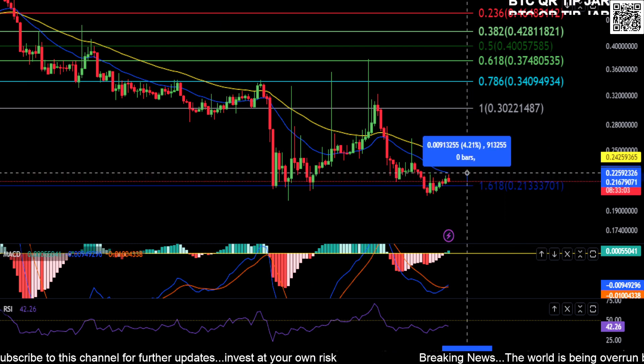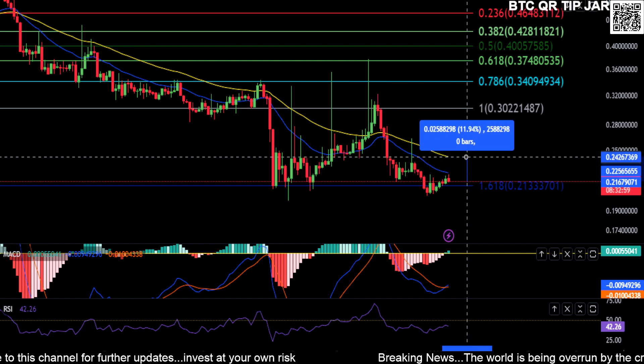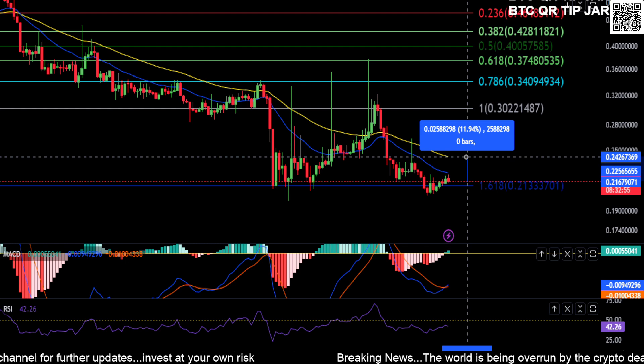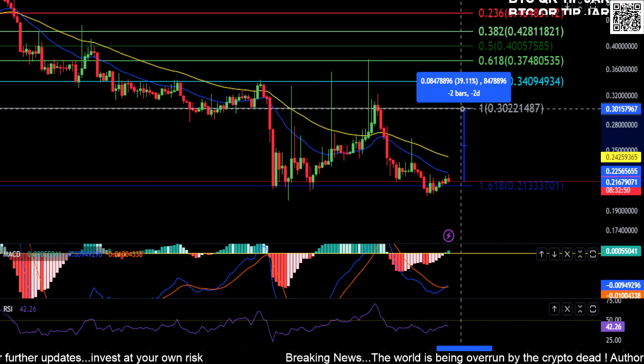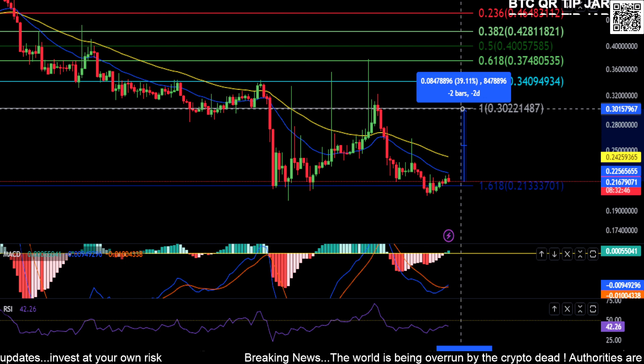The first price to beat on STX is going to be about 22 cents for a 4% move, and then up here about 24 to 25 cents for about a 12% move. So watch 22 to 25 cents to break, and then you'll have a shot to come back up to this support-turned-resistance at about 30 cents for about a 40% move higher.